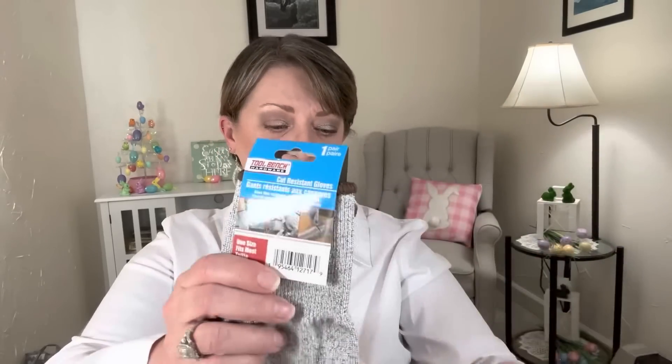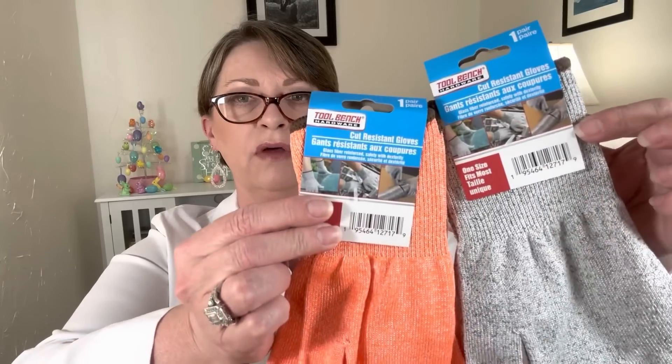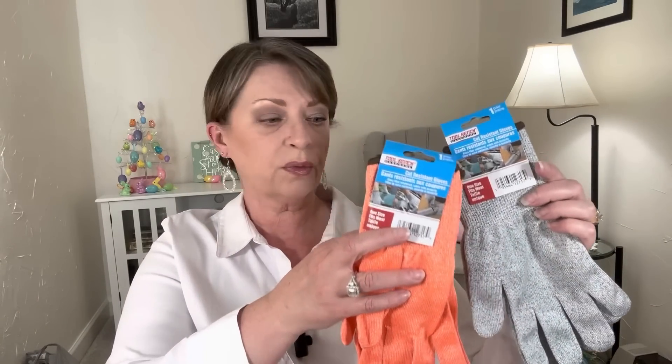Then I saw these gloves — totally changing the subject — in the hardware section. I thought these were really interesting. They came in two different colors, gray and a really bright orange. What caught my eye is they say they're cut-resistant. They're by Toolbench, you get one pair, one size fits most. It says glass fiber reinforced and safety with dexterity. I picked up two — one for hubby and one probably for Brian, my son-in-law. Very nicely made, nice quality. I've never seen such a thing at Dollar Tree before.